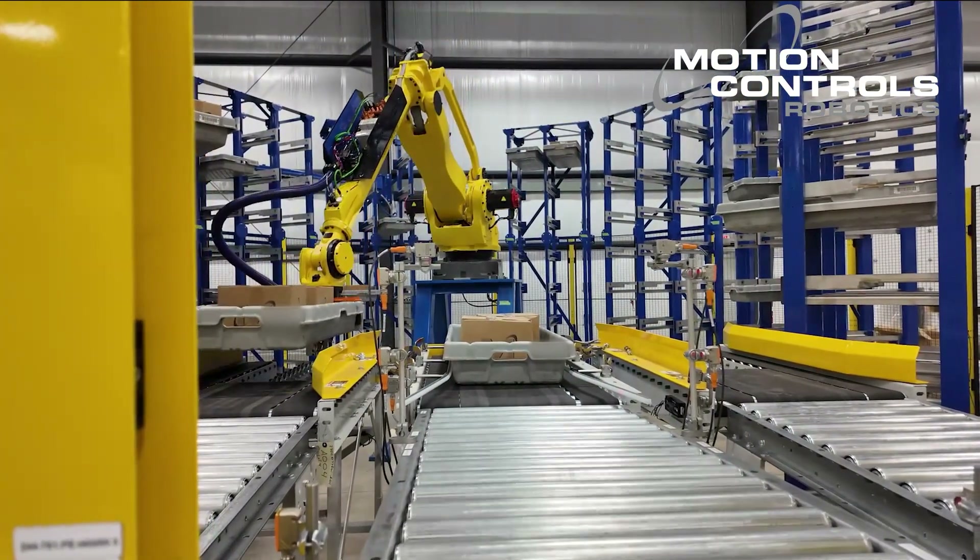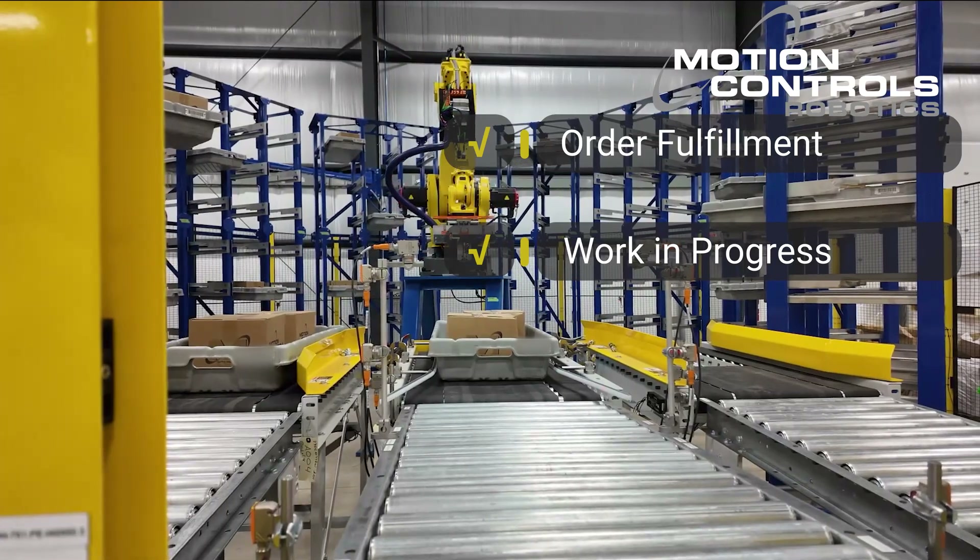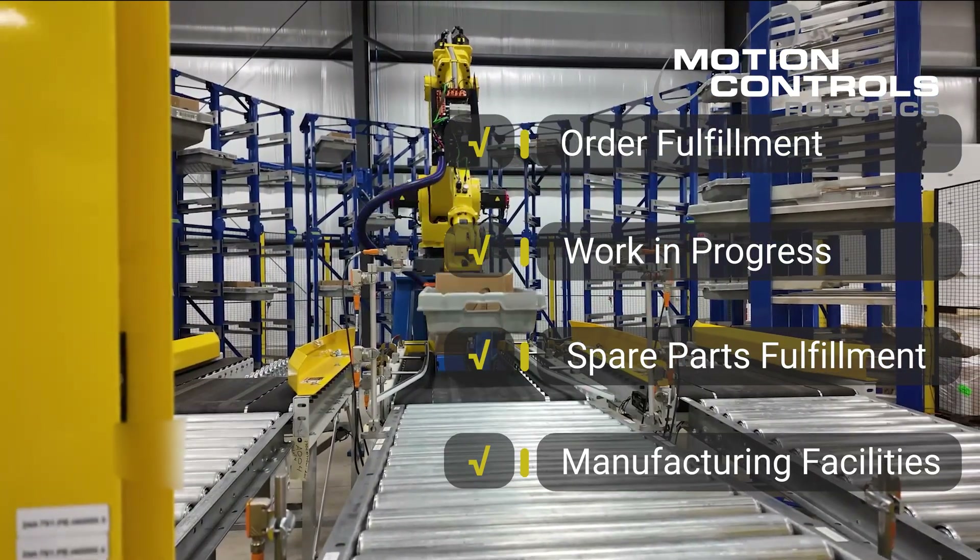ASRS systems can be used for order fulfillment, work in progress, spare parts fulfillment, or in manufacturing facilities.